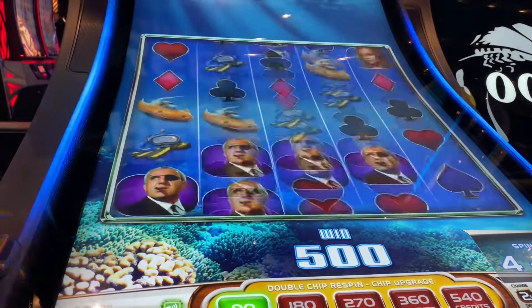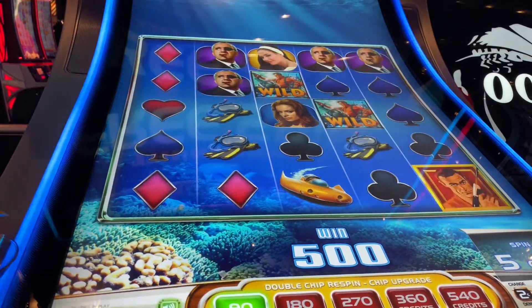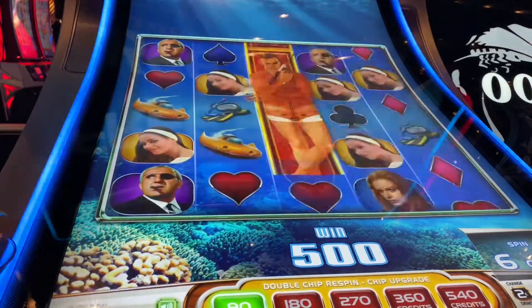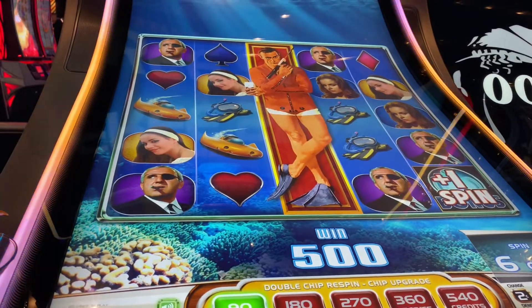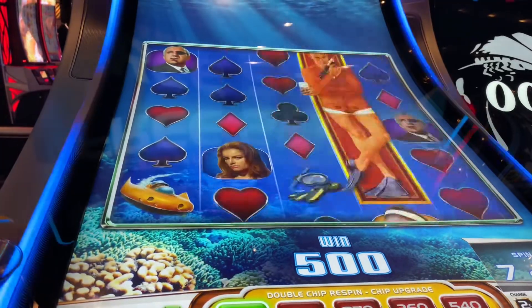Oh no, come back shark, come back. Oh — plus one spin! Oh — plus one spin! Get something good here.